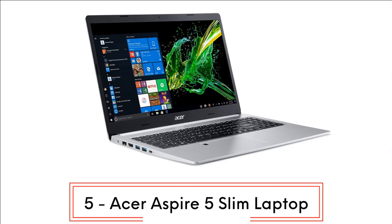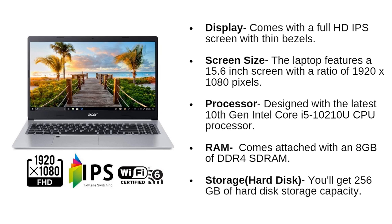At number 5, we have the Acer Aspire 5 Slim laptop. The laptop comes with a full HD IPS screen with thin bezels, featuring a 15.6-inch screen with a resolution of 1920x1080 pixels. The laptop is designed with the latest 10th generation Intel Core i5 CPU processor. It comes with 8GB of DDR4 RAM, and you will get 256GB of SSD storage capacity.